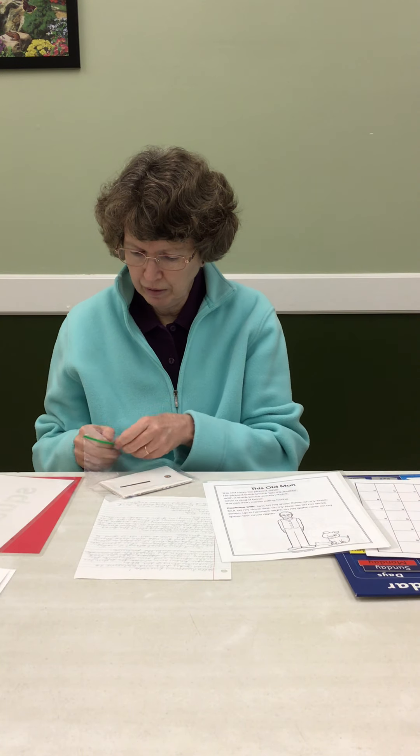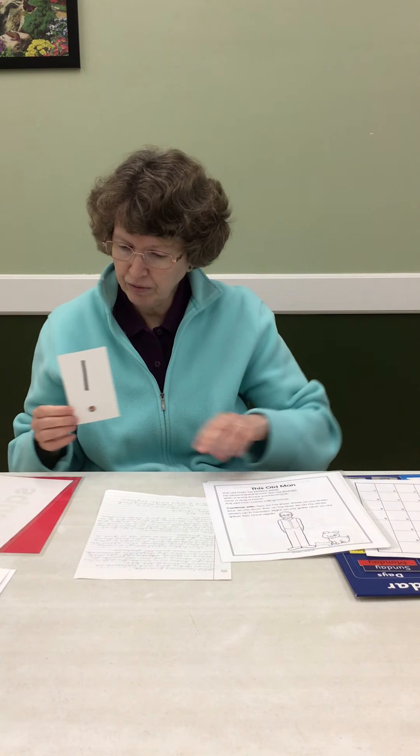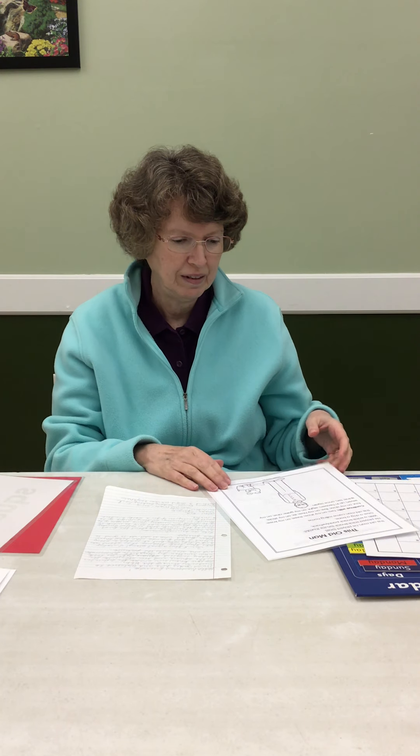I was going to tell you about the number one. Our number for the month is one. And I have a song here called This Old Man. This old man, he played one. He played knick-knack on my thumb. With a knick-knack paddy-wack, give a dog a bone. This old man came rolling home. That's the first verse, because we're just doing the number one, so that's all we'll do this week.